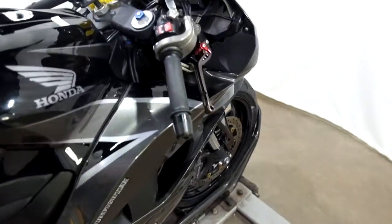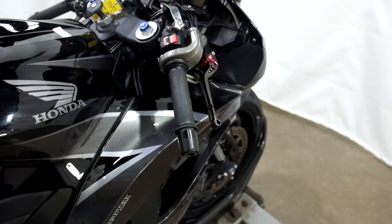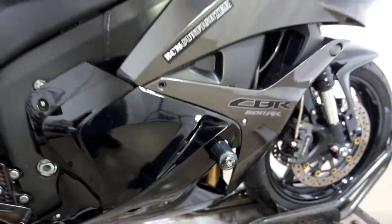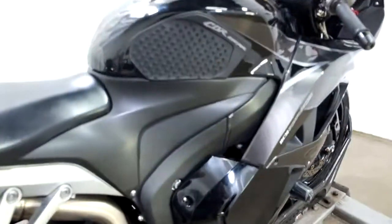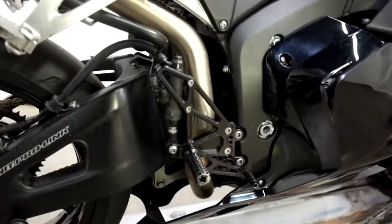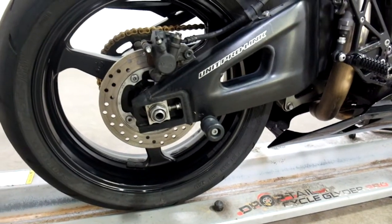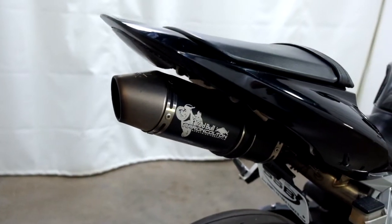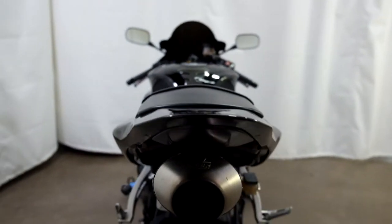It comes with adjustable levers, grips, bar ends, flush mounted front signals, and frame sliders, which show you they do their job. Knee grips, tank pad, rear sets for the rider, stand spools, and a Leo Vinci exhaust, Aaron Colton style.